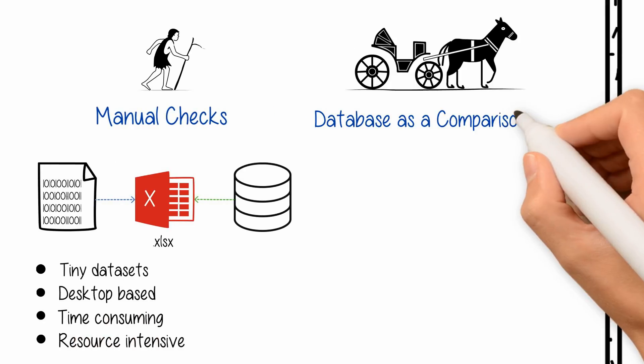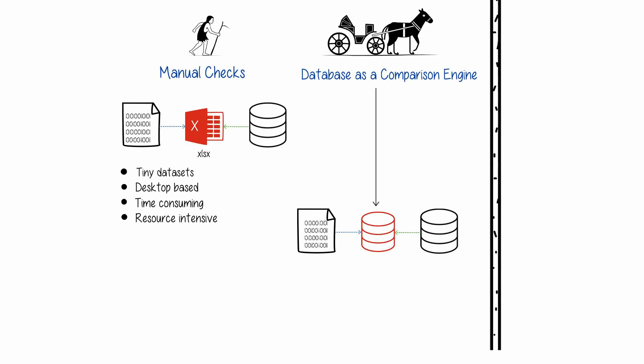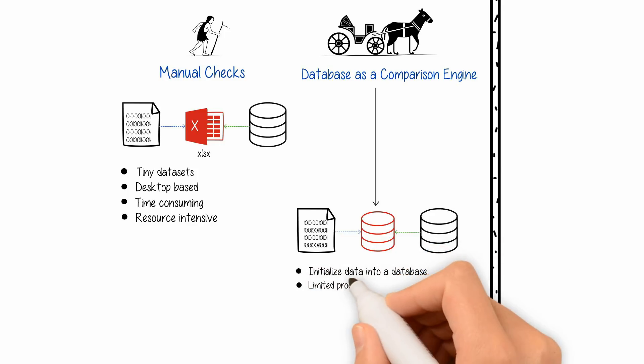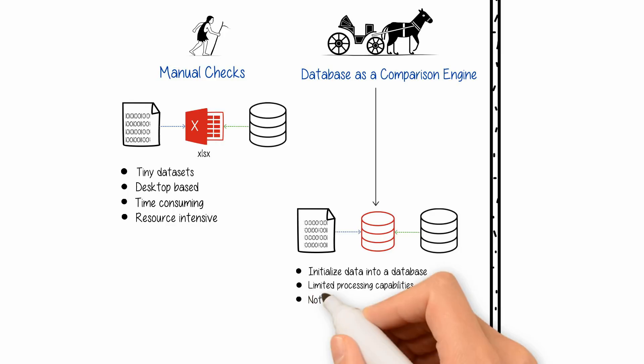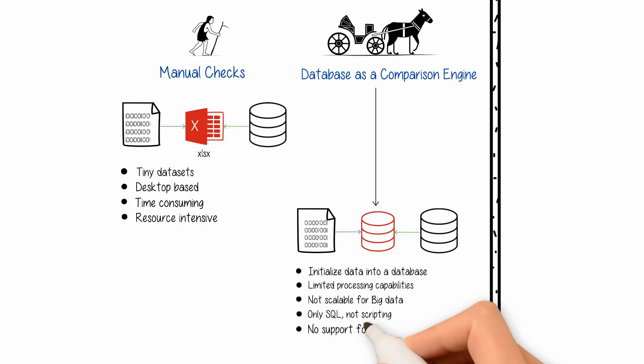Any half-hearted efforts to use a relational database for test automation has too many limitations. First, data must be loaded in the database. There are limited data processing capabilities. It does not scale for big data and Hadoop. It only supports SQL, not scripting, and does not support complex rules.